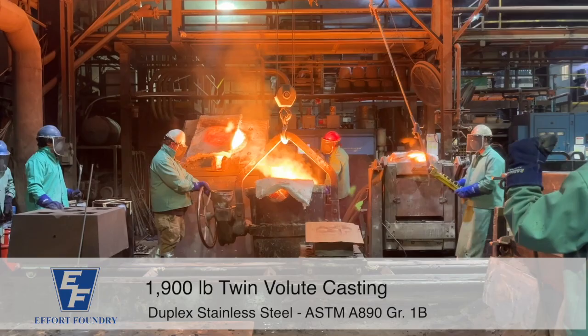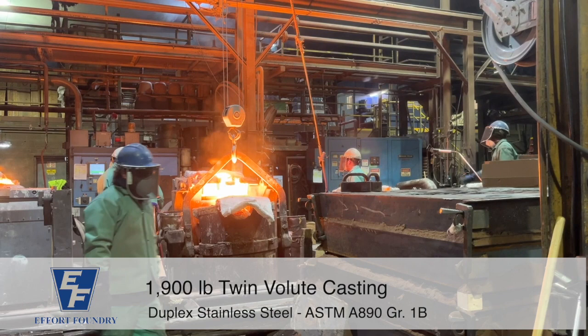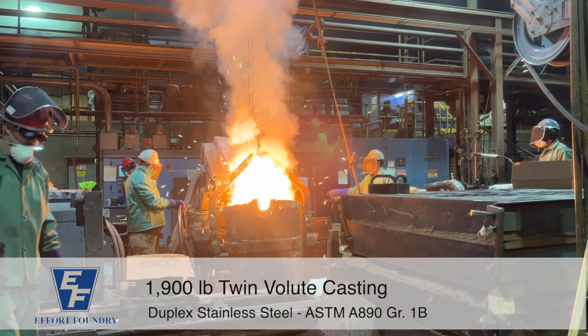This particular pour is a large pour from January 2023. The total pour weight was 6,292 pounds to make a 1,900 pound twin volute casting. To achieve this, Effort Foundry used four furnaces, known as a quadplex pour, and the material poured was ASTM A890 grade 1B.